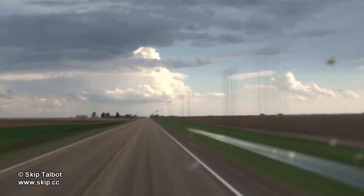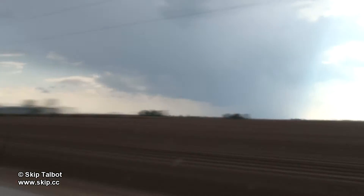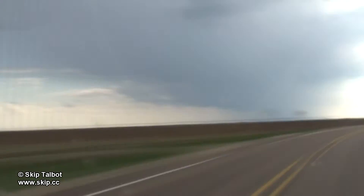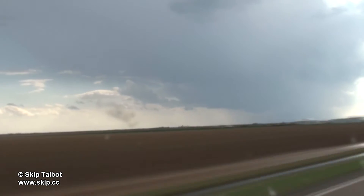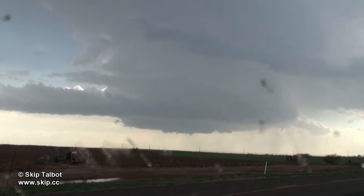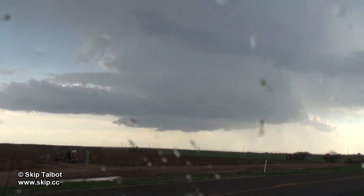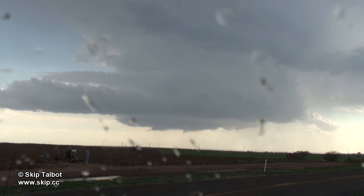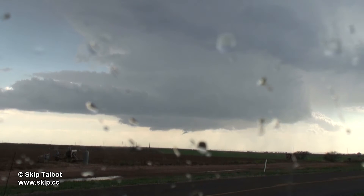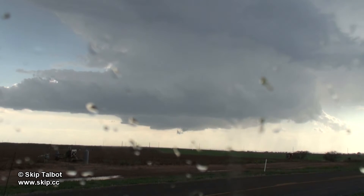The storm initiated southwest of Lockwood, Texas, and quickly went severe warned. You can see it here in the distance. I stopped a few miles northeast of the storm, hoping it would organize with some lowerings. The perspective here is deceptive, as this storm was probably about 10 miles away. Due to the relatively low dew points, the base of the storm was quite high, making the storm look closer than it actually was.